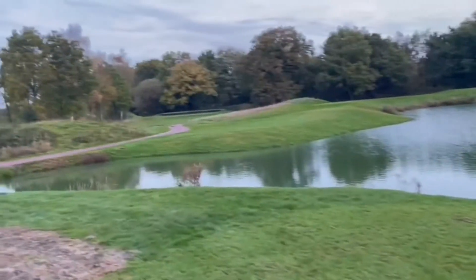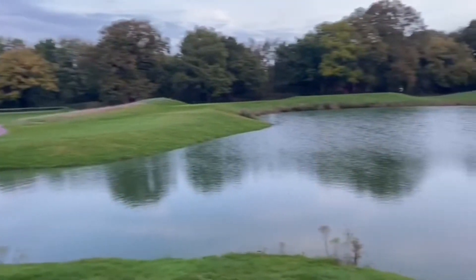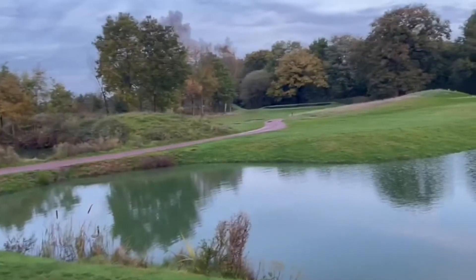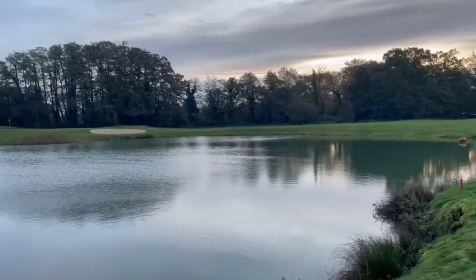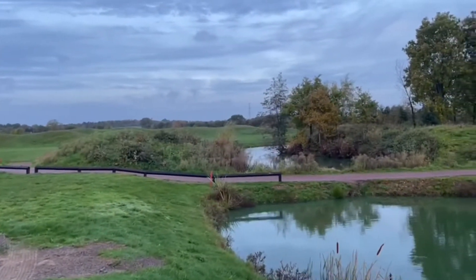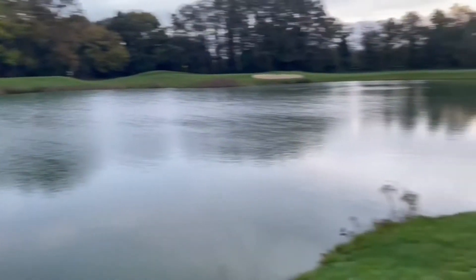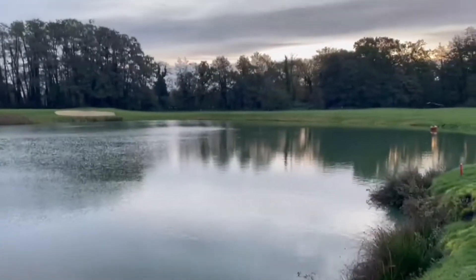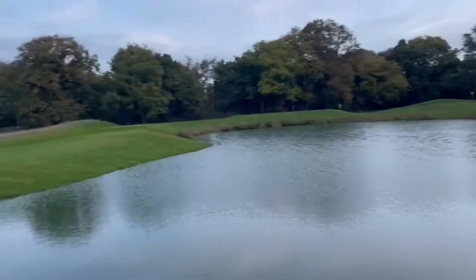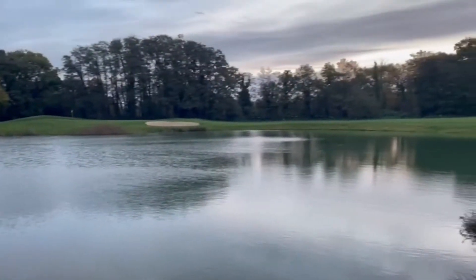The water levels around the golf course are obviously pretty high at the minute with the heavy rain we've had over the past 10 days or so, but we're managing them. We can fortunately pump water from the 17th pond back into the canal, which is a great feature for us. So when the ditches around the golf course are filling up and full, we can let water into the 17th pond which we then pump back into the canal - as well as extracting water from the canal in the summer for irrigation. We're pretty lucky to be able to send water both ways.